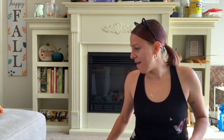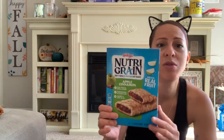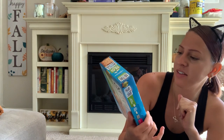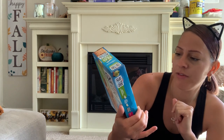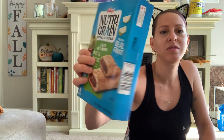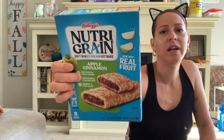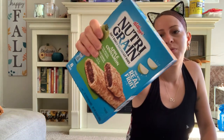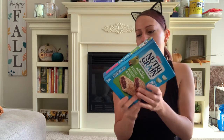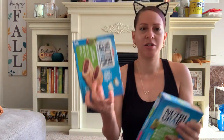They have these Nutri-Green bars at the Dollar Tree — full size bars, eight of them in a box. This is the apple cinnamon flavor, made with real fruits, whole grains, good source of calcium and iron — energy to start the day. These are breakfast bars, great for kids going back to school, something quick and easy to grab in the morning on the way out to catch the bus. I got two boxes — I couldn't believe it was a dollar, what a great deal.